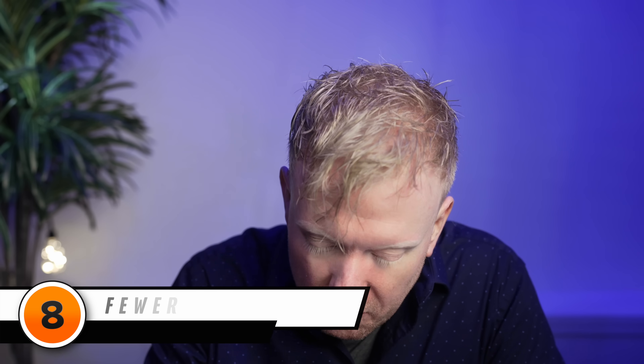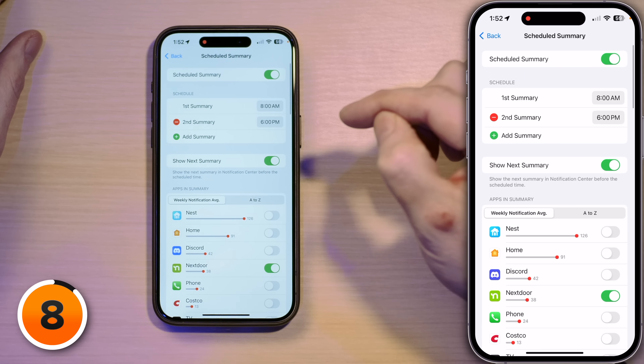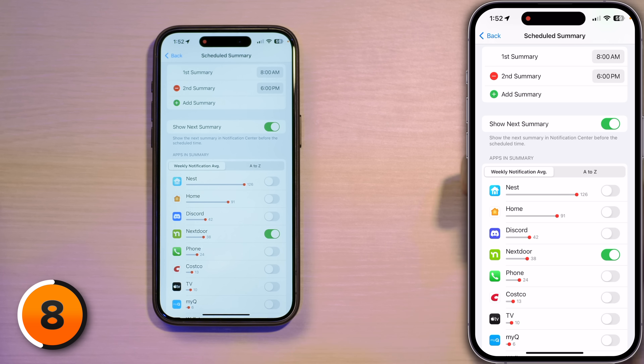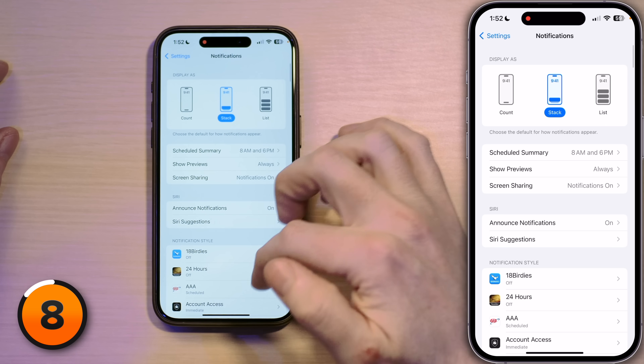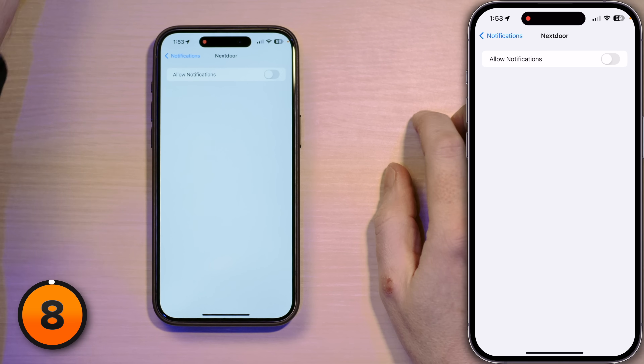Let's tap back to Settings and talk about notifications. Tap in there and then tap into Scheduled Summary. Scheduled Summary is a really good feature because it reduces distractions throughout the day. It also reduces screen wake-ups — the amount of time your screen is on during the day — saving you battery life. In the Apps in Summary section, you can see how many notifications each app is sending you each day. When you do get a notification, it's going to drain battery life because your phone is waking up. For instance, I'm going to turn off the Nextdoor app's notifications because I'm sick of hearing people's pumpkin stories — so I can tap back, scroll down to Nextdoor, and turn off Allow Notifications. Battery life saved, double duty.